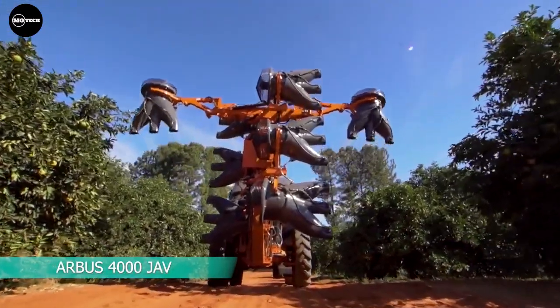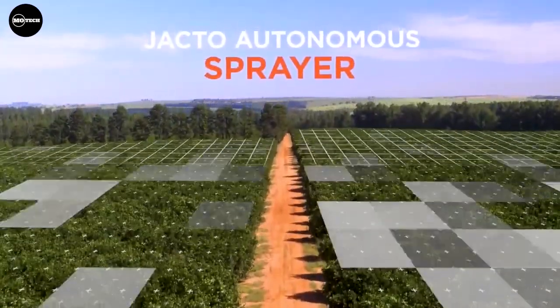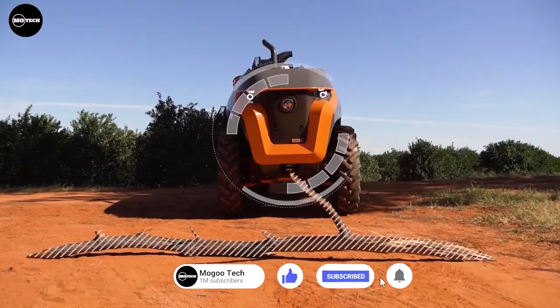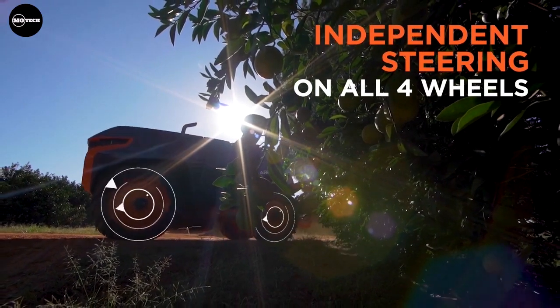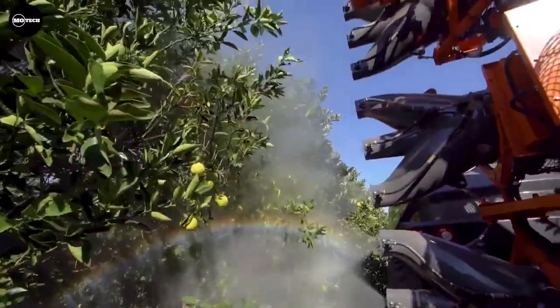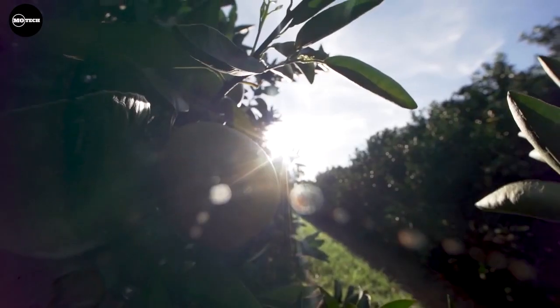Arbus 4000 JAV — this autonomous sprayer is built by Jacto company from Brazil, which specializes in manufacturing agricultural machinery. The spraying technology of the Arbus 4000 features a 4,000 liter fuel tank, crop mapping and scanning system through sensors, automatic section cutting that helps in spraying targets only, and an application system with multi-ventilators with independent electric drive.